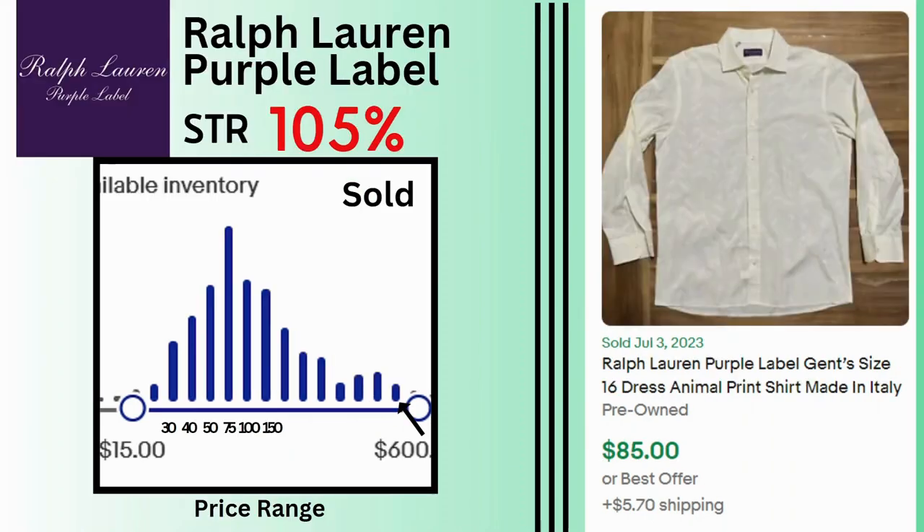Ralph Lauren Purple Label. Sell-through rate is 105%. Sales have a wide variety — the peak is around $75 but we can get as high as $600 for this brand depending on the item. I have a basic button-up shirt here. It's made in Italy and has a subdued animal print. It sold for $85 and $5.70 shipping.